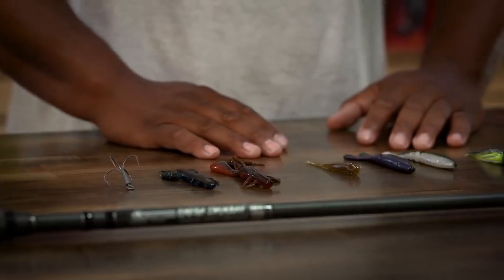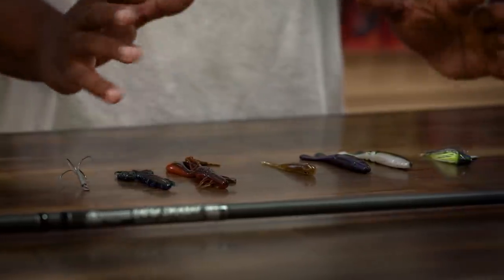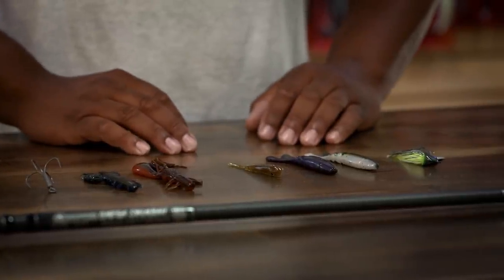What's Crackin' Peeps? It's the A-Train coming back at you with another episode of What's New at Tackle Warehouse. We're still in the dog days of summer — bites are a little tough right now, but with these baits right here, I'm going to help you put a few extra bites in the boat.